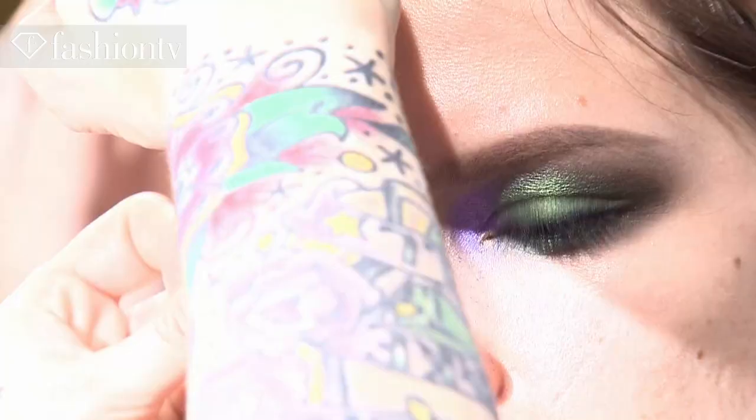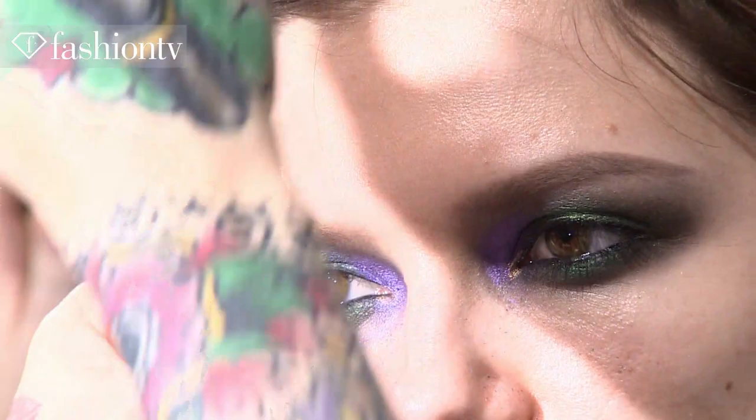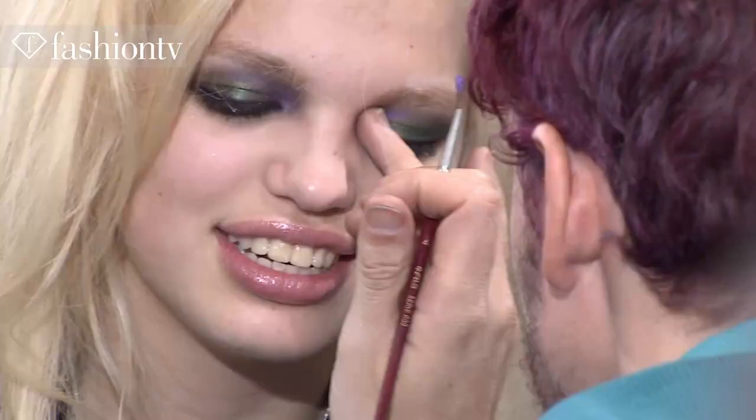We're here backstage at Cavalli and the look is ultra, ultra sexy. We're using iridescent colors of blue, green, purple and gold. It's almost like a beetle-y insect color. And it's just smoky and beautiful with a nude lip and perfect skin. Very Cavalli.